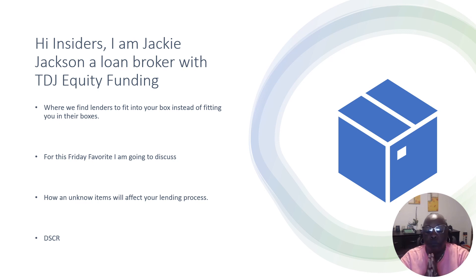So with this refi and cash out, the person already owns the property — it's a single family home she owns in Kentucky. She already has it and just wants to pull money out of it. She has nice equity, and I want to talk about that a little bit too. So basically what we're going to talk about is this unknown item, which is DSCR.